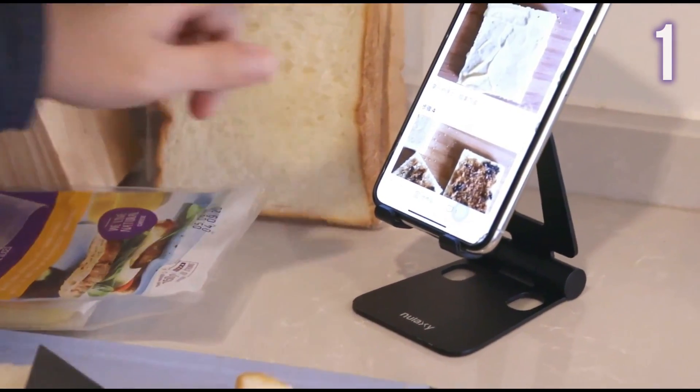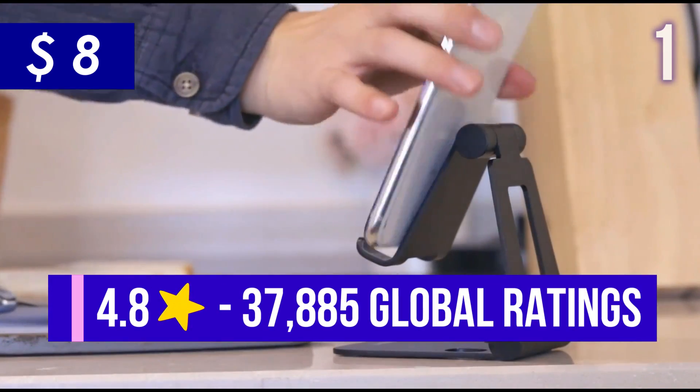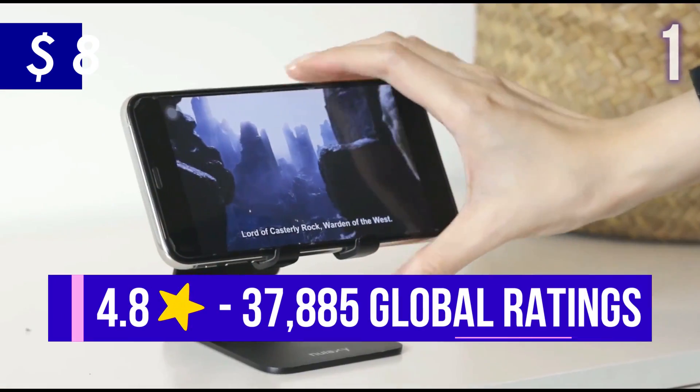This handy item is currently sold for US$8 and has 4.8 stars with almost 38,000 global ratings.